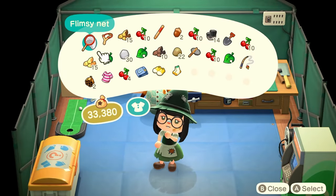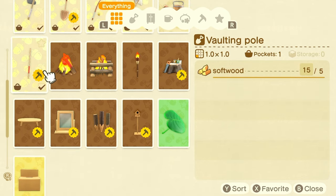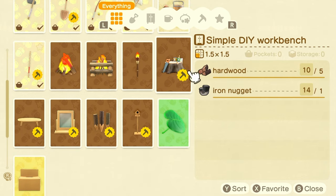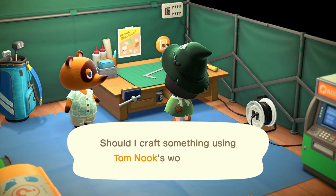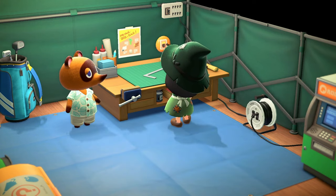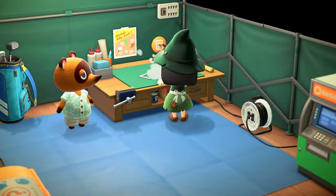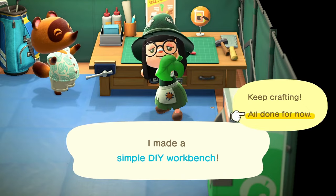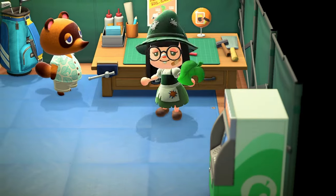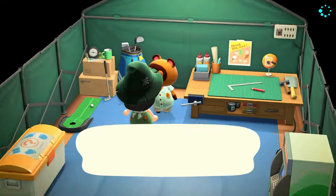First we're going to have to build a bridge. I have a decent amount of stuff in my pockets and I'm going to craft our workbench so we can bring it with us to the plots and don't have to keep running back and forth. It only takes five wood and one iron nugget — I thought it took more. Then let's talk to Tom so we can get our to-do items, which is going to be that bridge.